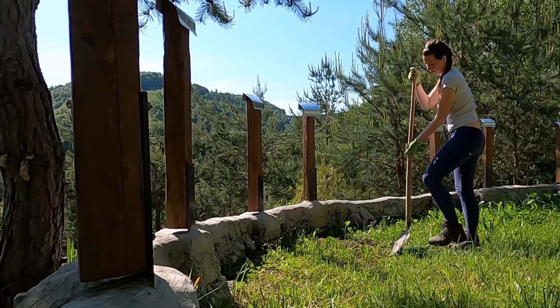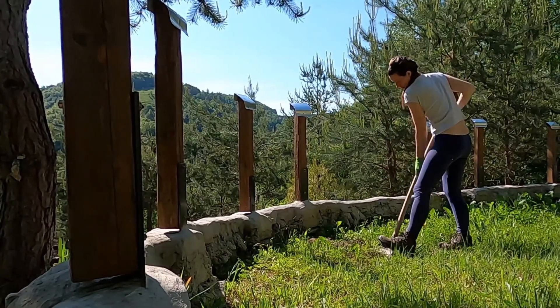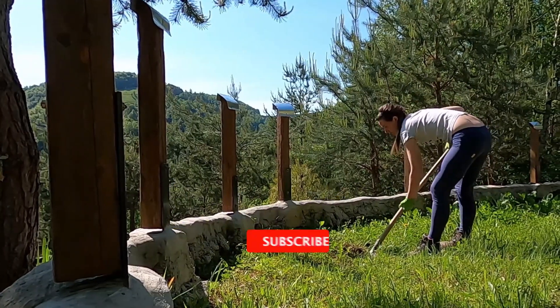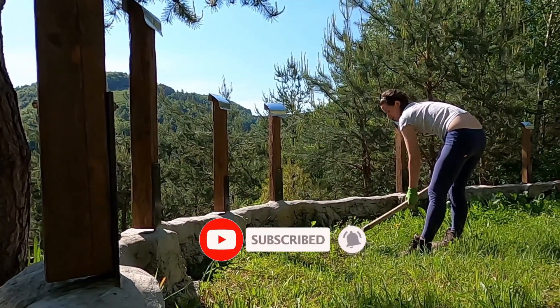I've covered different options for every type of customer. I've provided updated links for the best prices in the description box below. Please watch the video, leave a comment, and don't forget to subscribe.